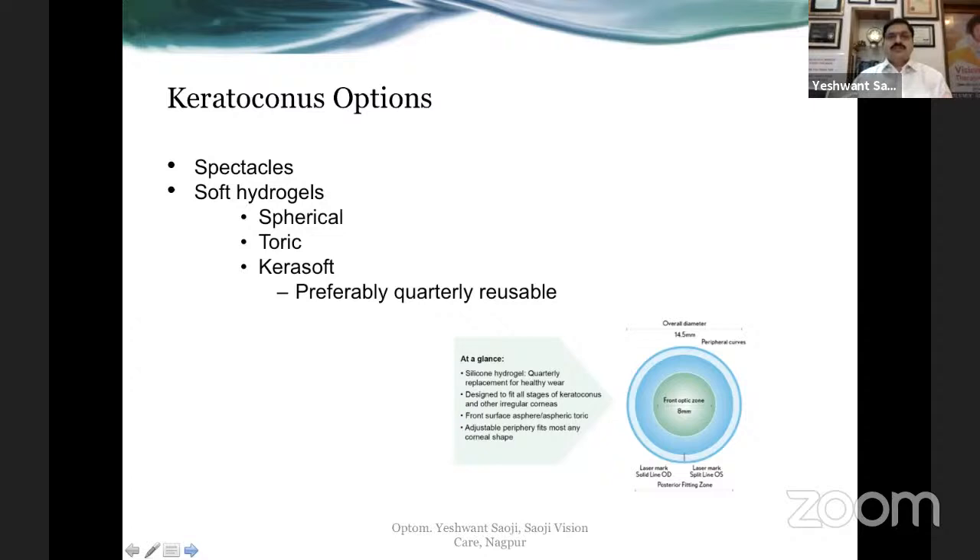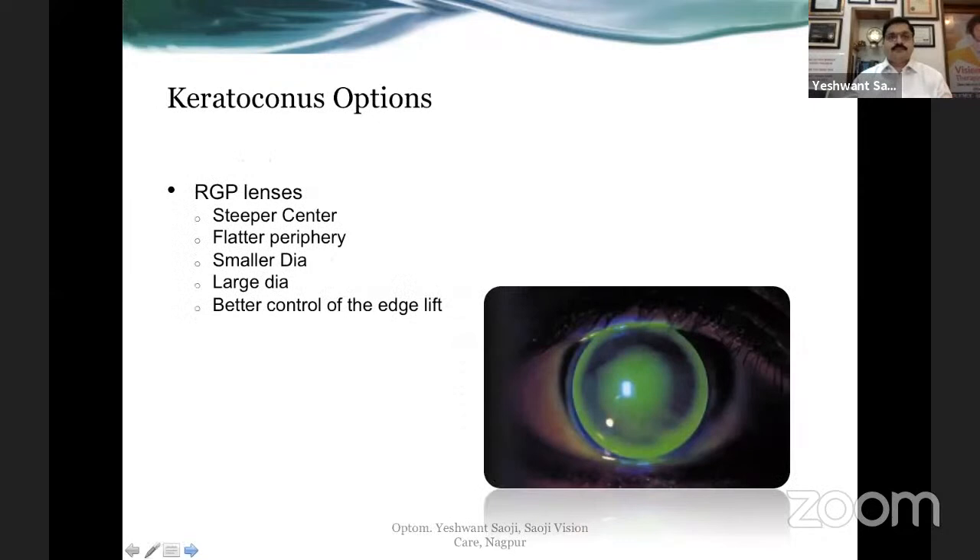There are also specialized designs for fitting keratoconic corneas in soft contact lenses, which is the Kerasoft. The most trusted option for correction of keratoconus is RGP contact lenses — and it's not only rose-k. These are slightly different from regular RGP lenses: they are steeper in the center and go rapidly flatter in the periphery because the cone is quite steep in the center. We need a steeper center and a rapid flattening of the periphery, and very good control over the edge lift, as peripheral curves differ for every patient.